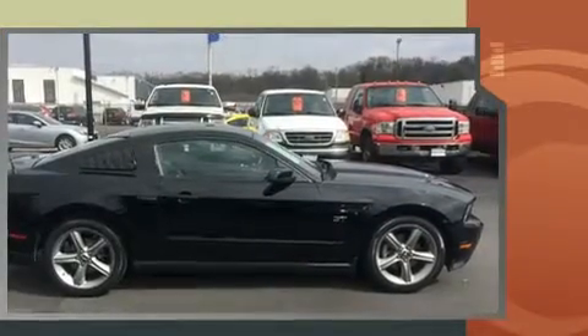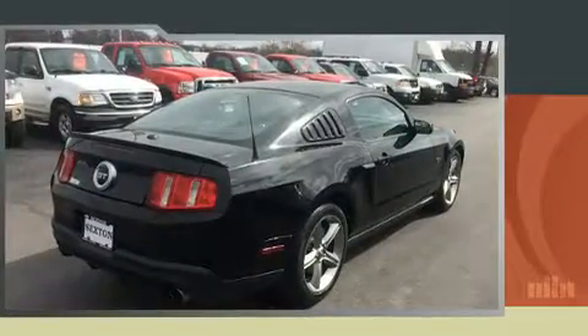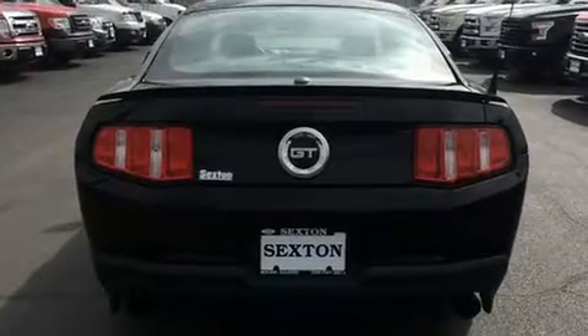Ford made sure to keep road handling and sportiness at the top of its priority list. Smooth gear shifts are achieved thanks to the powerful eight-cylinder engine, and for added security, Dynamic Stability Control supplements the drivetrain.